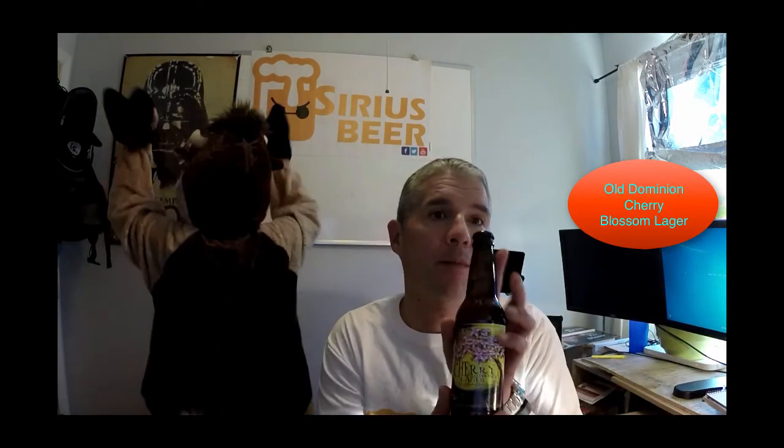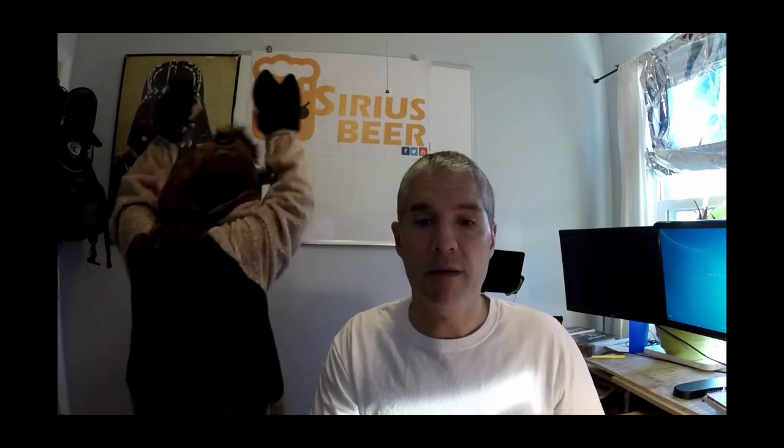Beautiful bottle. The Fordham and Dominion Brewing Company out of Delaware has 11 beers — count them, 11 beers available. We're going to try the Cherry Blossom Lager. This is a spring seasonal, conditioned with — get this — 300 pounds of Michigan cherries for 48 hours. Pretty sure they're not all in this bottle, but maybe they'll all come out all at once.